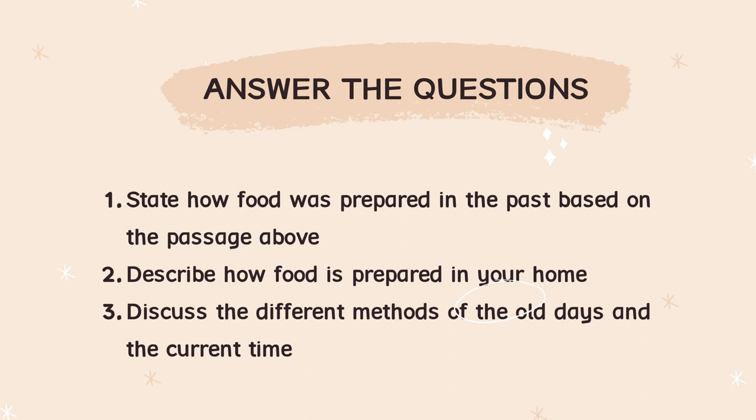Answer the questions. State how food was prepared in the past based on the passage above — kita dah discuss tadi. Number two: Describe how food is prepared in your home. Ni sama ada you nak guna passage dekat atas — ada microwave ke, food processor ke — ataupun you boleh tanya your father or mother how they prepare food dekat rumah. Macam mana dia orang sediakan makanan?